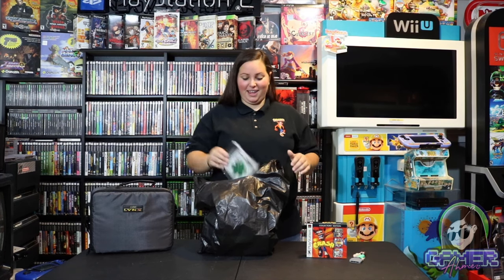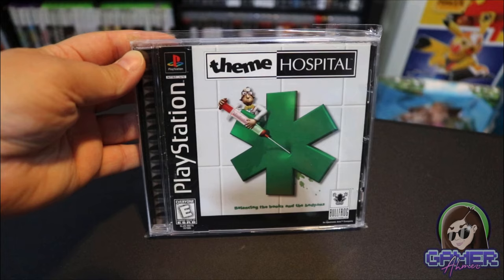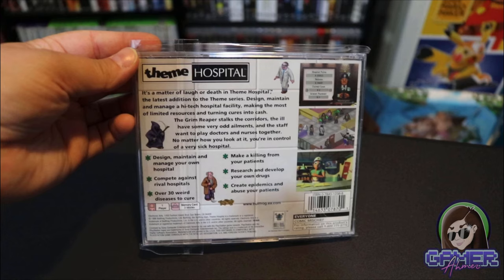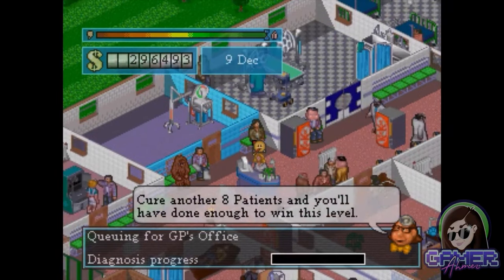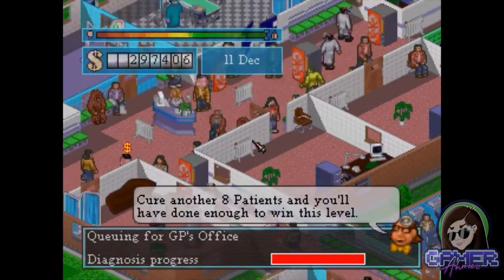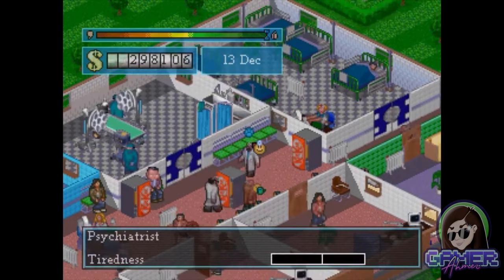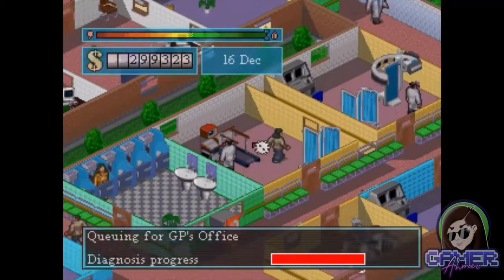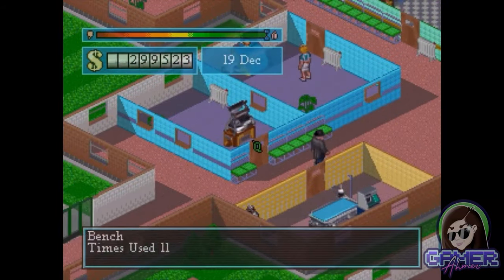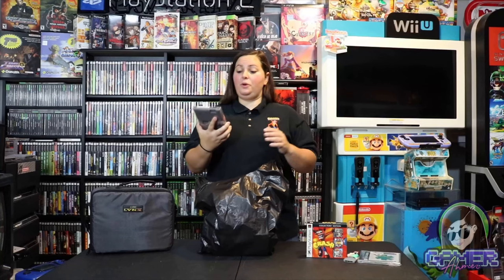Then I saw this game, also for the PlayStation 1 — it's called Theme Hospital. It says, 'It's a matter of laugh or death in Theme Hospital — the latest addition to the theme series. Design, maintain, and manage a high-tech hospital facility, making the most of limited resources and turning cures into cash. Balancing the books and the bedpans.' I think I might have even played this back in the day. I scored it for such a great deal and I just can't believe I found it locally as I've never seen this game out and about before.